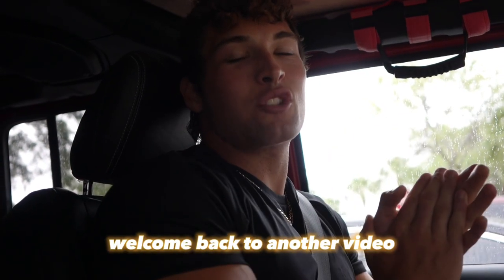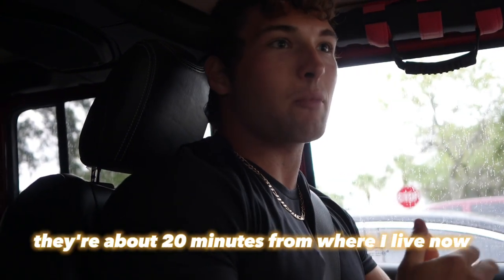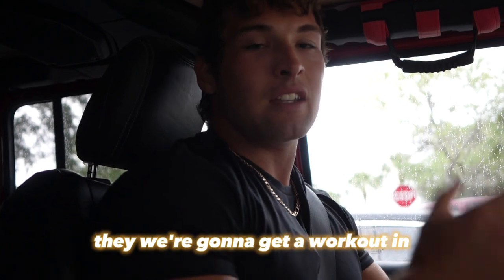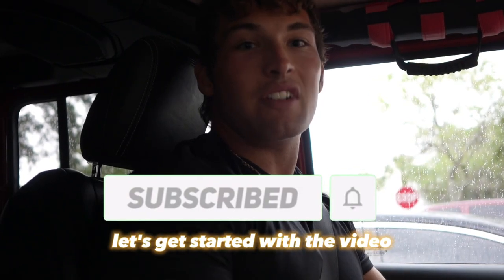What is up Goody Gang! Welcome back to another video. Today we are going to take a tour through TFL — Take Life Further — a clothing company that reached out to me. They're about 20 minutes from where I live. They wanted me to come tour the facility, and we're going to get a workout in after the tour, so I wanted to take you guys along. Let's get started with the video.